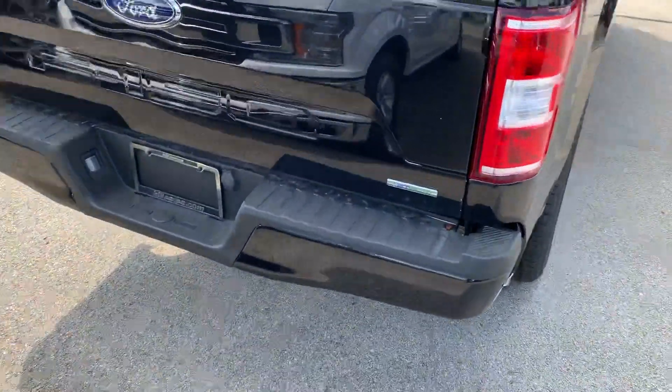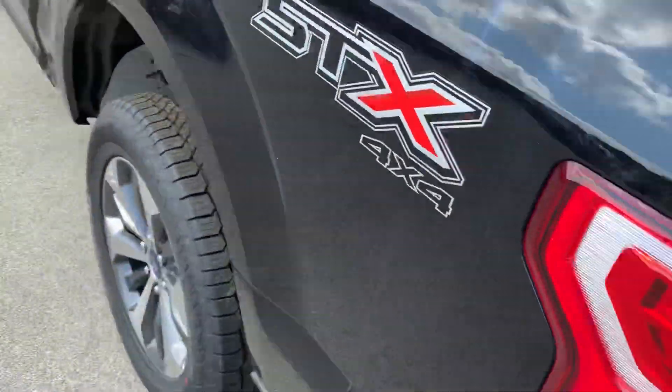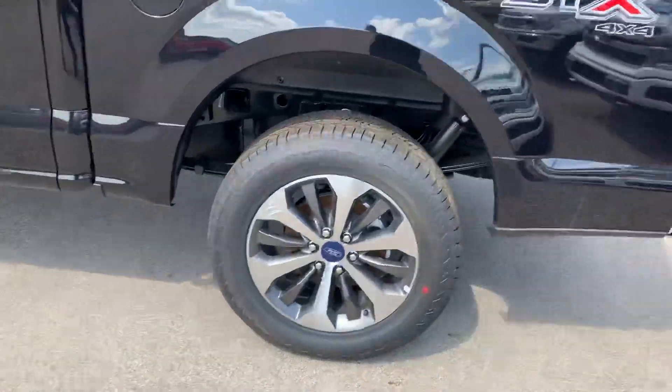We've got a backup camera. We've added a drop-in bed liner to it, which is $299, and we've also added new floor liners to it, which is also $299.